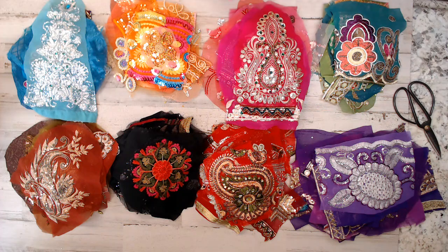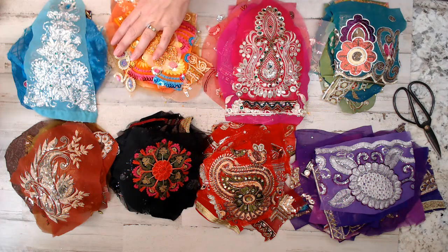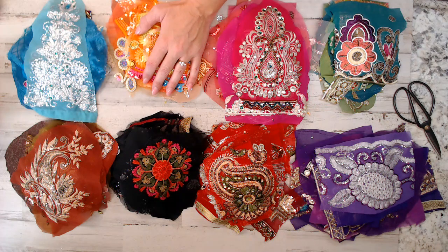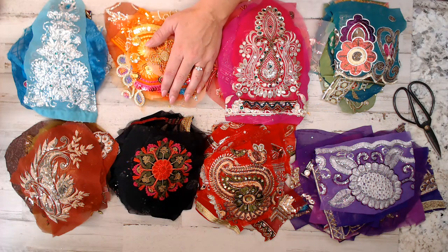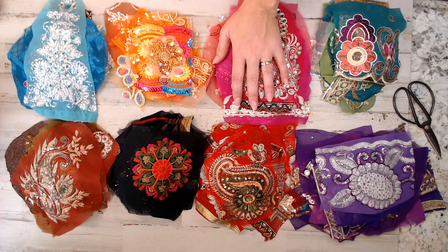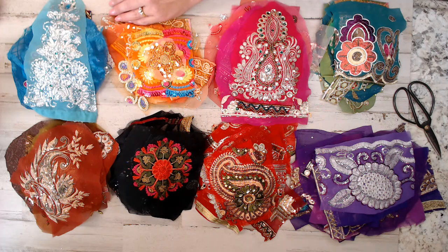I hope you guys absolutely love these bundles — only $15 a bundle! I'm still going to be working on the whites and yellows, but all the other colors are in the shop already. Run on over there and grab what you like. You get free shipping in the USA if you spend $35 or more. These packs were so much fun to put together — you guys have a great week, bye!